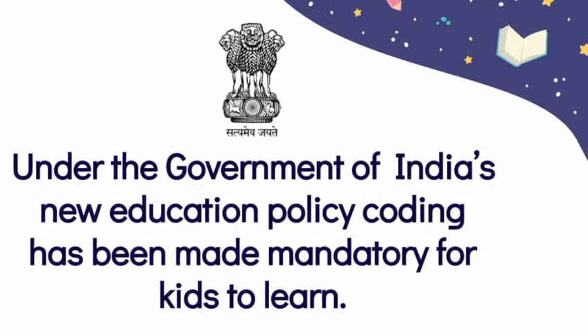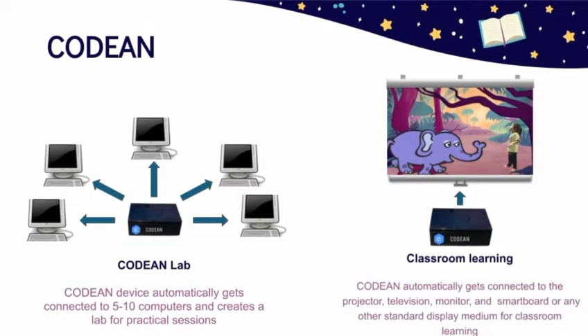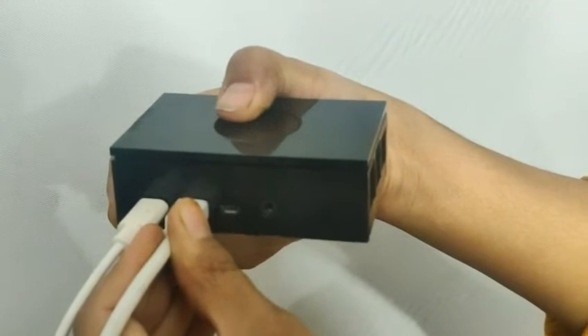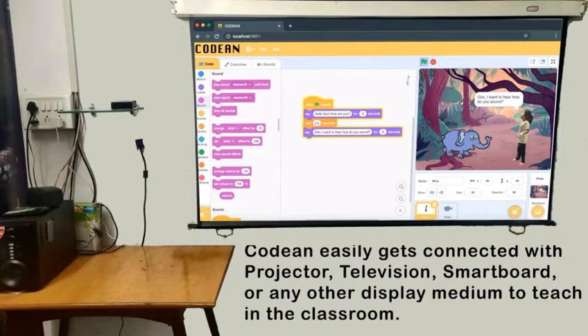Coding has been made mandatory for kids to learn. Codian is a plug-and-play device which can connect with different display mediums. For the classroom, we need to connect the Codian device with a display medium like a projector, LCD, LED TV, smart board, etc.